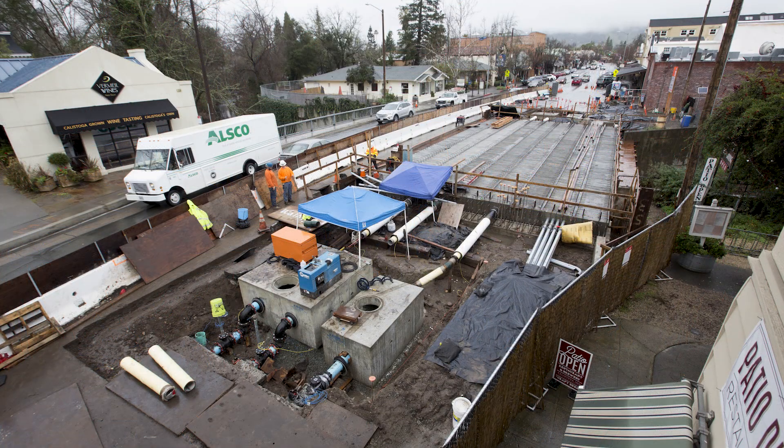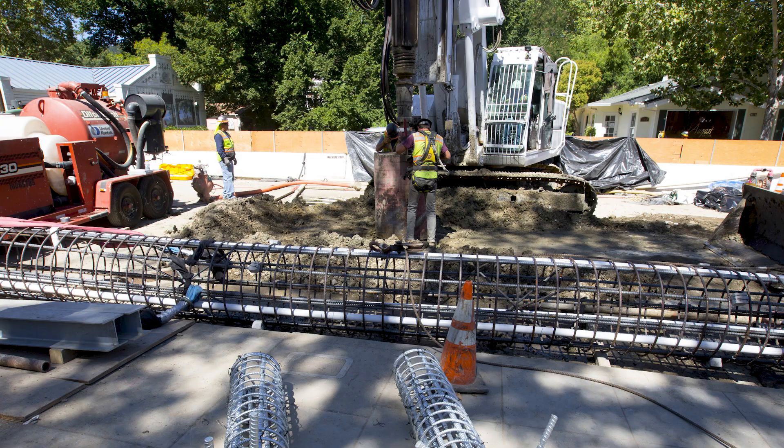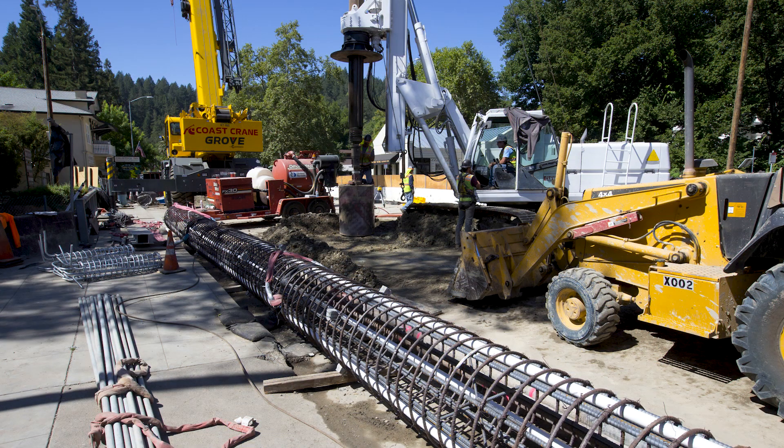Also, due to the proximity of all the surrounding buildings, we had a very small area to work. We incorporated vibration control and limiting operations such as rotating the permanent steel piles and casings, instead of driving them.